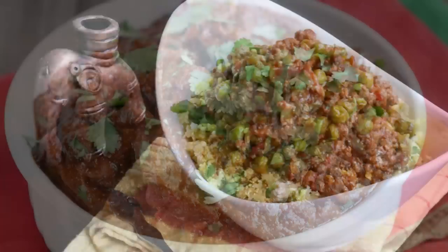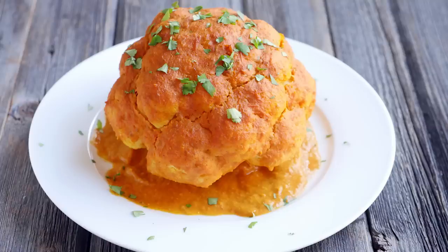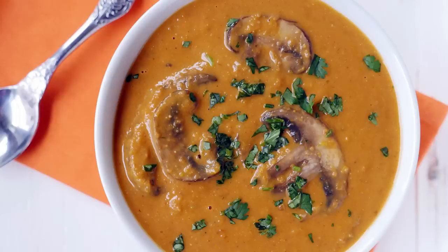I also have recipes for vindaloo, rogan josh, keema, as well as several seafood dishes and a large selection of vegetarian recipes like Kerala egg curry, gobi musallam, shahi mushroom, and even varan.